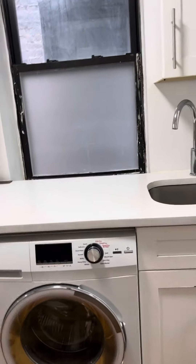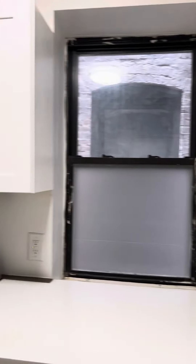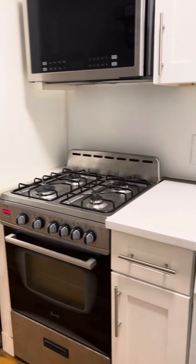139 East 110, apartment number 43. Coming in here and right to the kitchen, we have a washer/dryer combo. You can see some cabinets, we've got a gas stove, microwave, and a standard fridge.